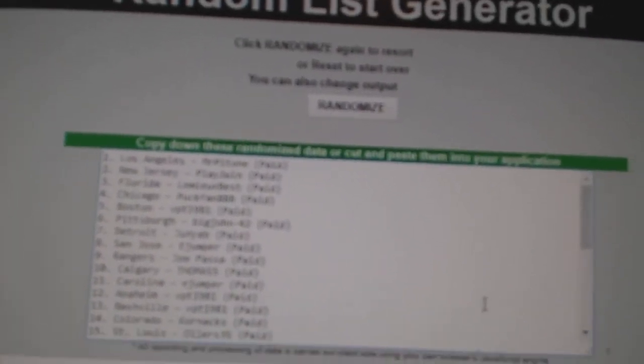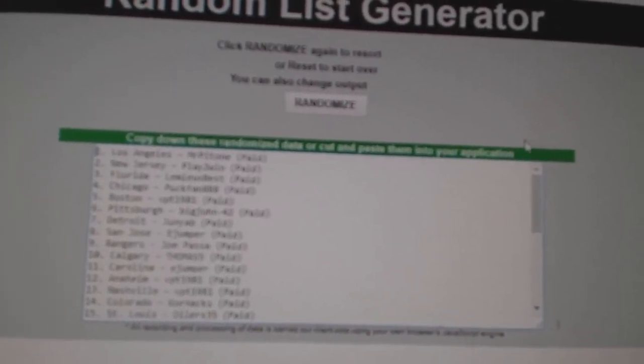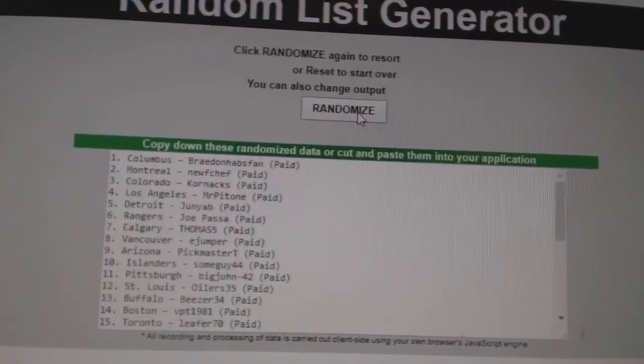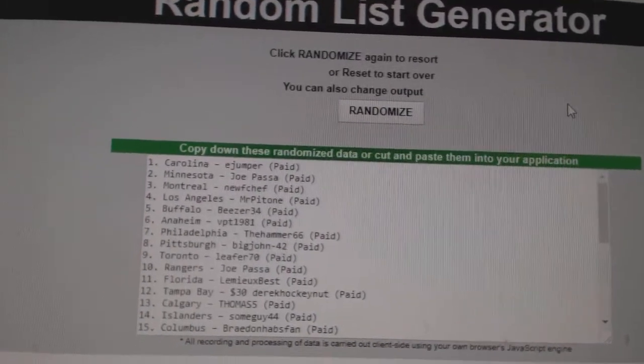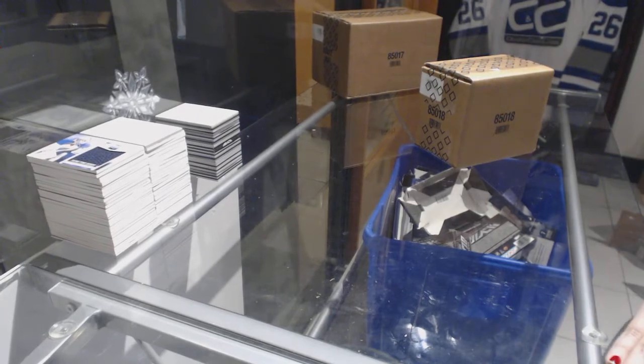Starting off C&C group break 80-76, we've got the 15-16 Black 4-box case break. I'm going to start with the random and see who gets Edmonton three times. Whoever's on top will get them. E-Jumper gets Edmonton! Best of luck to you, E-Jumper, and to everybody else on the break. Let's do this!